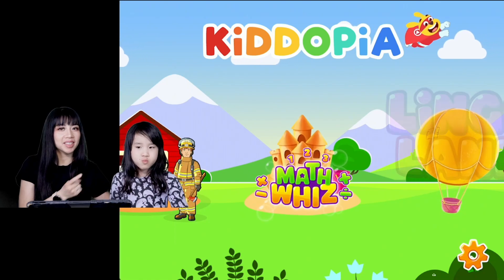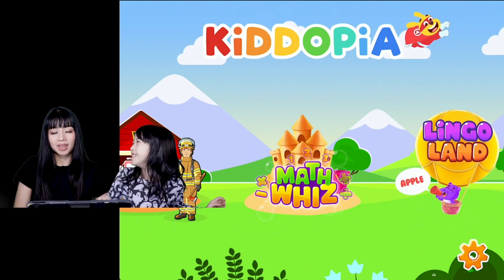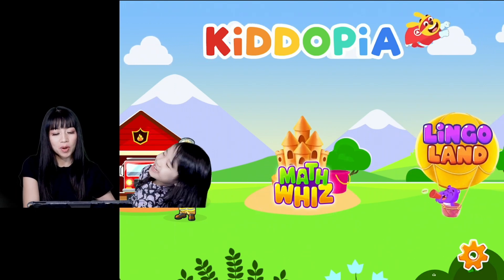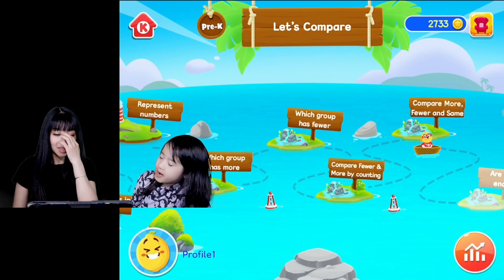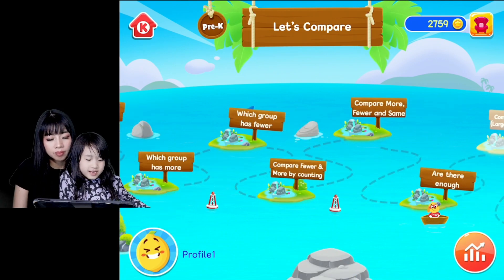Hi everyone, this is Alla and Alla family. We're gonna do math today. Yes, and this is the best family show ever.